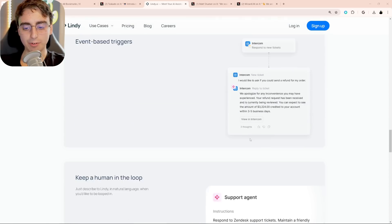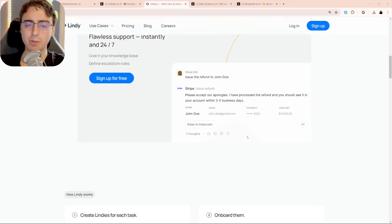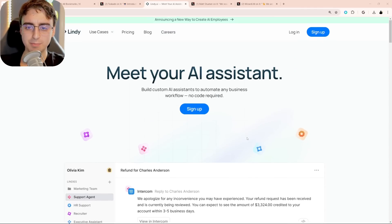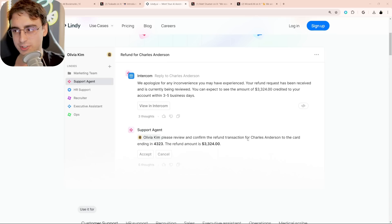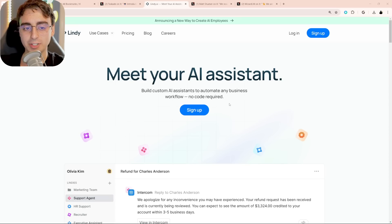I haven't made a full video on it because I haven't got it to work the way I want to. It still seems very early access, where the agents aren't communicating as they should. But if you want to check it out, this Taskade offering is a similar concept.